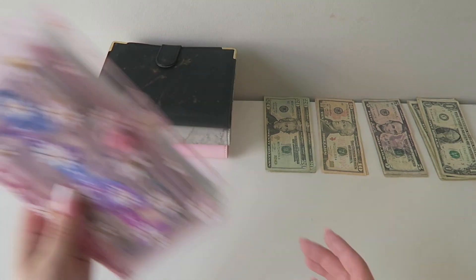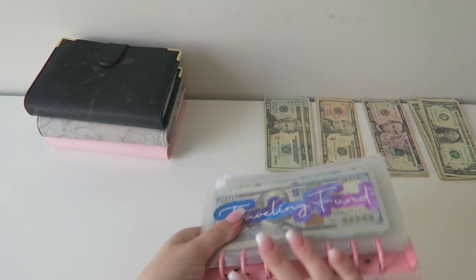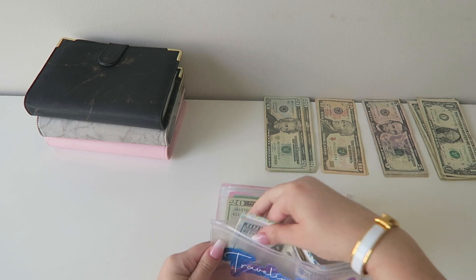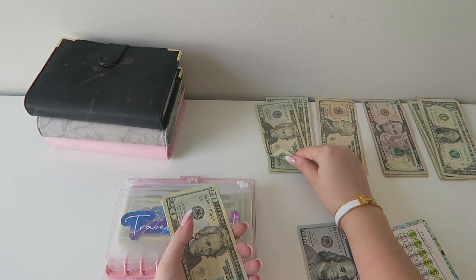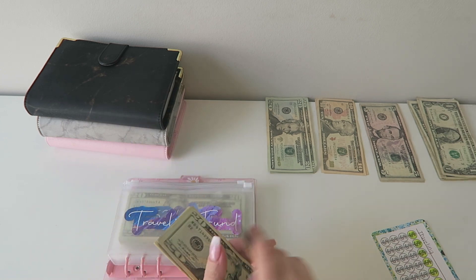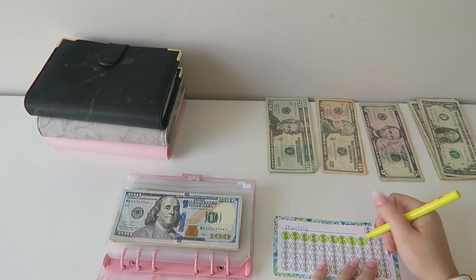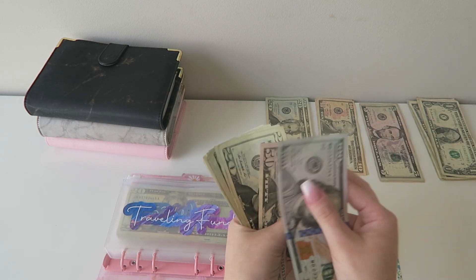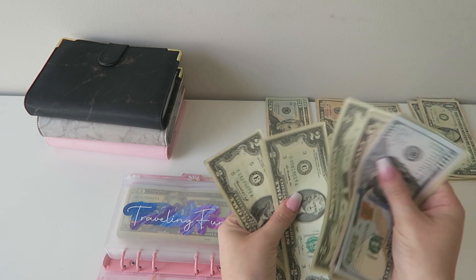Last but not least is my savings challenges. If you guys are new, this entire binder is from Daisy Budgets. My traveling fund today is getting $25. We almost have a whole bowl colored in, which is awesome. But now traveling fund has $250.